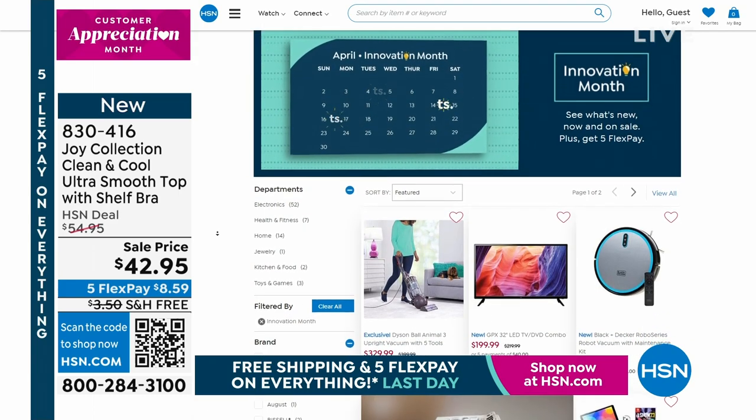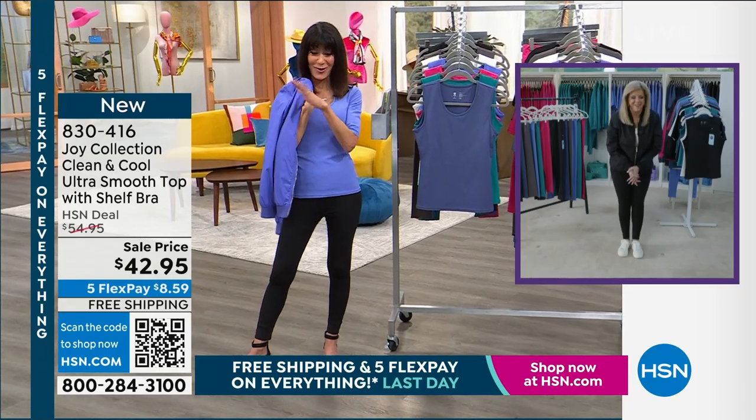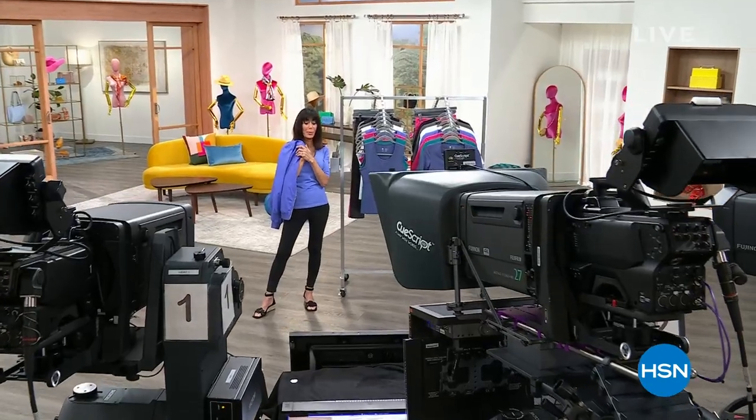We're going to take a break and come back with what is left of the fabulous bomber. Joy's going to stay with me. Stay tuned — we'll be back.